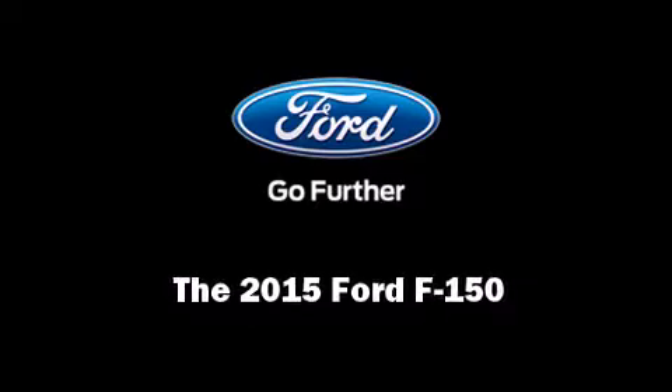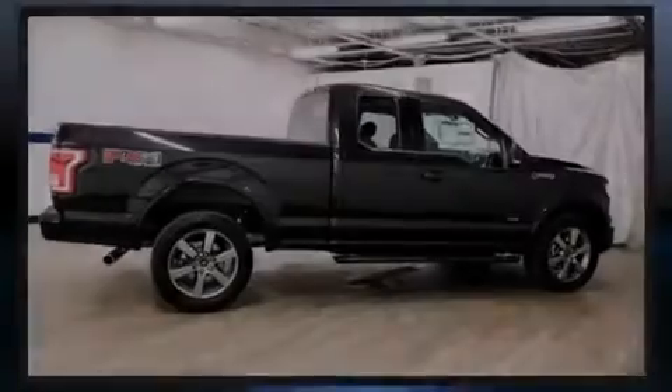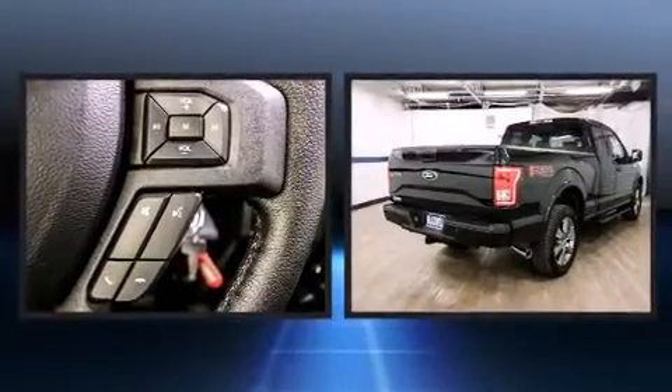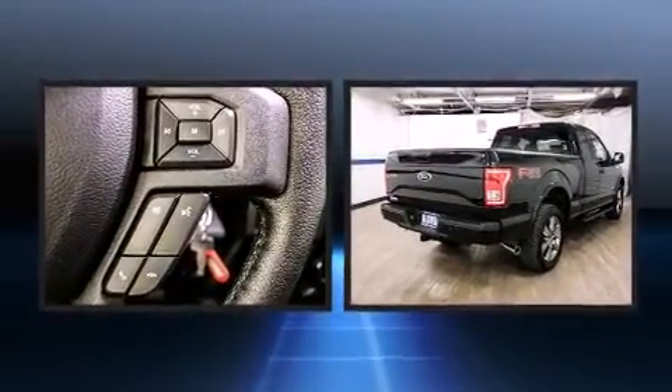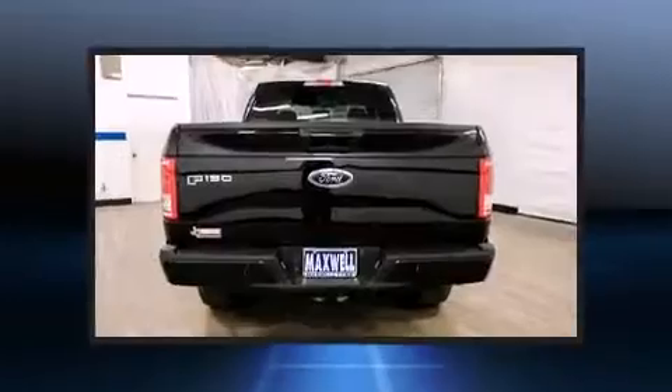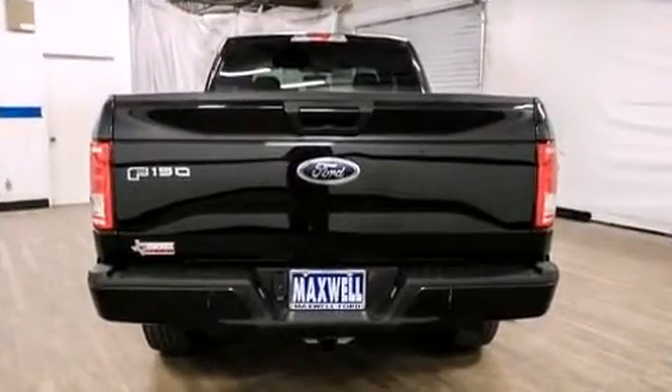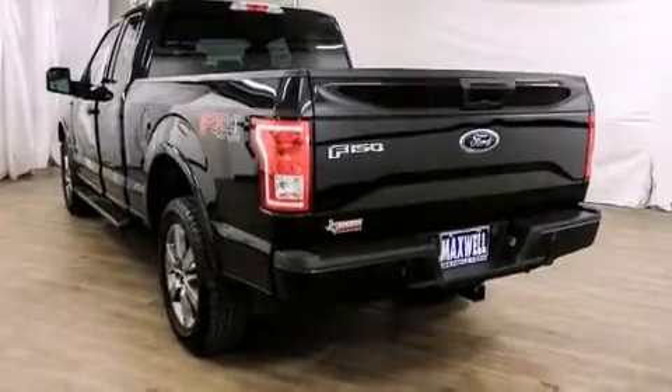Outstanding design defines the 2015 Ford F-150. Smooth gear shifts are achieved thanks to the refined six-cylinder engine, and for added security, dynamic stability control supplements the drivetrain. Four-wheel drive allows you to go places you've only imagined.